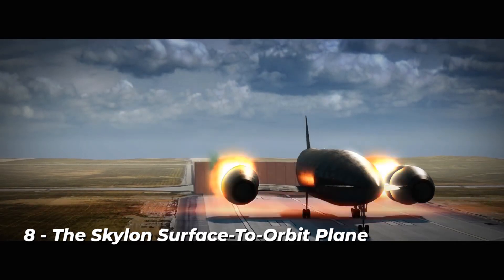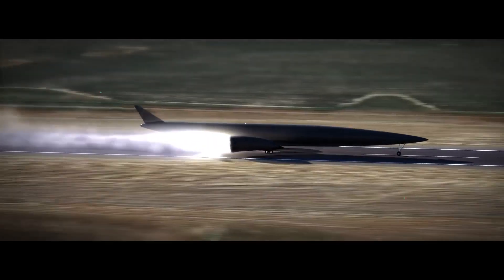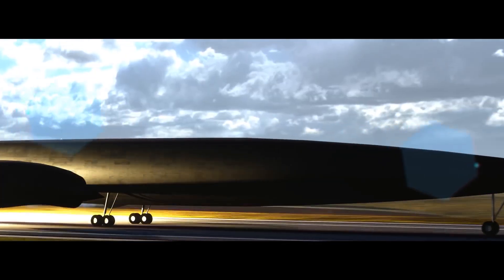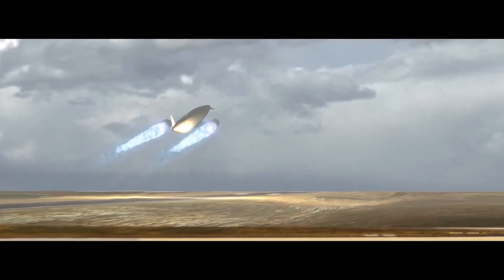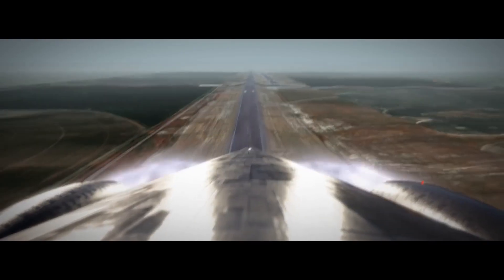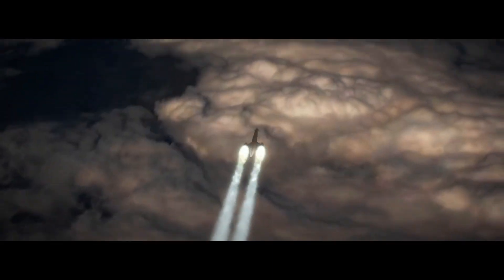Number 8: the Skylon surface-to-orbit plane. The design of modern spacecraft is well known: massive engines are utilized for takeoff and then dispersed as the ship approaches the lower gravity of the outer atmosphere, where smaller engines take their place. It functions, but it isn't very effective. The development of single-stage-to-orbit reusable launch vehicles, or SSTOR LVs — spacecraft that resemble normal aircraft rather than the huge shuttle design — has become a focus of research in recent years.